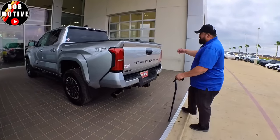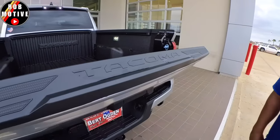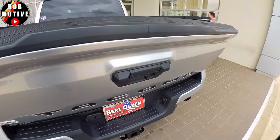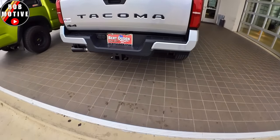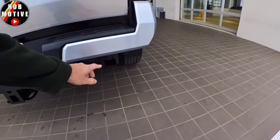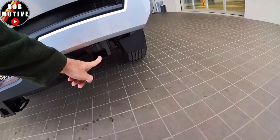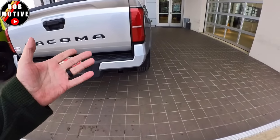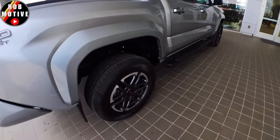Also, the door is way lighter — maybe five pounds lighter, you can definitely tell. This one looks like it has a tow package, or at least a receiver on the back. And there's what appears to be a lift point on here — maybe for a high lift jack. We'd have to do our homework on that.